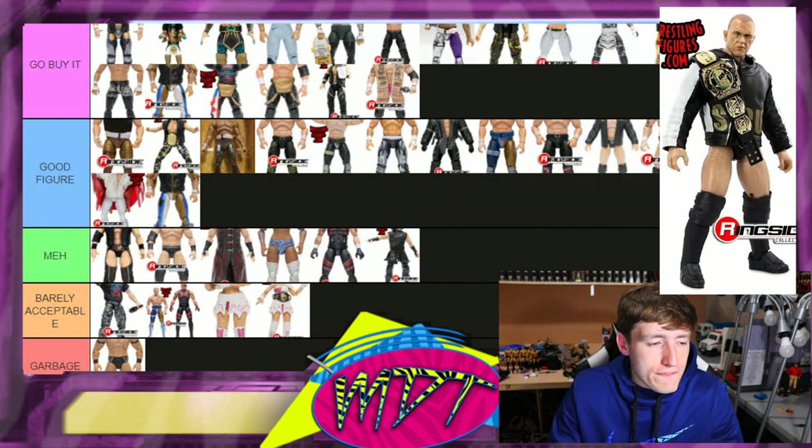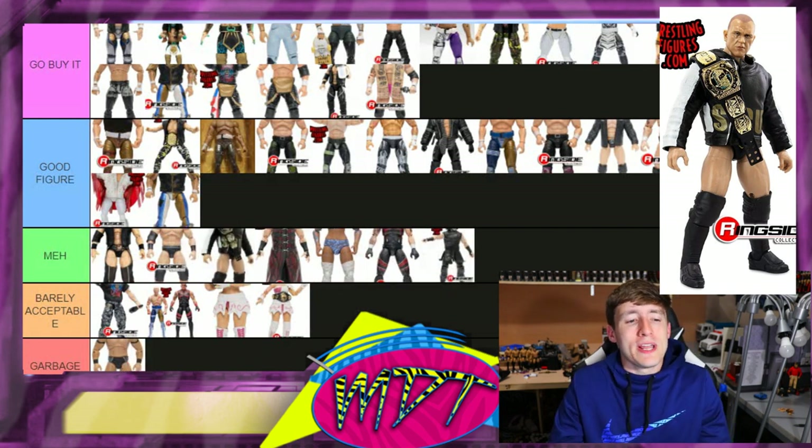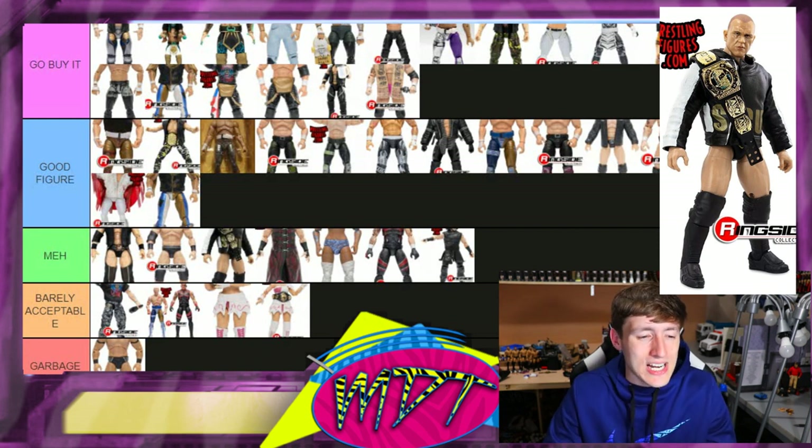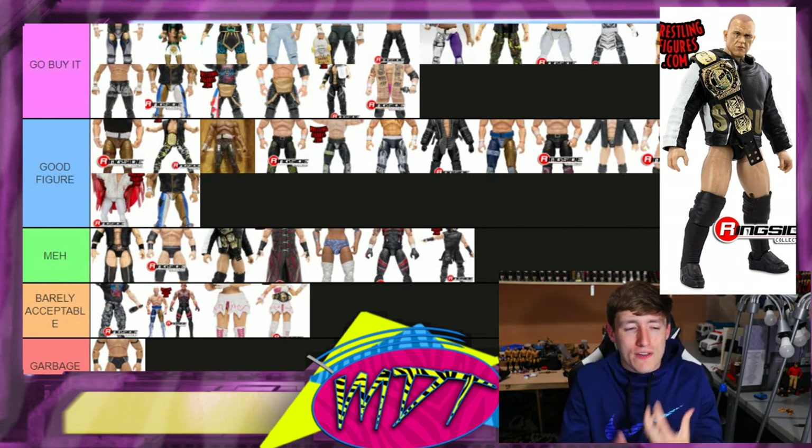Series five Frankie Kazarian — I think this figure is 'Meh.' It just doesn't do a lot for me. I have a bad feeling he's not gonna have boot rotation, which will hold that figure back. I think it's a good head sculpt and I like the AEW tag title, but it just doesn't do a lot for me. 'Meh.'